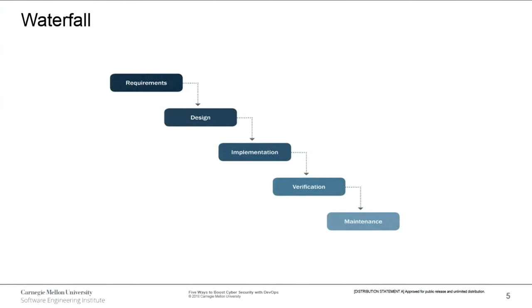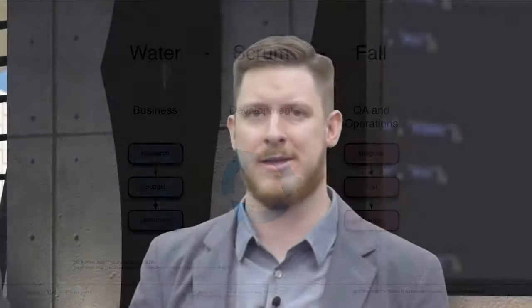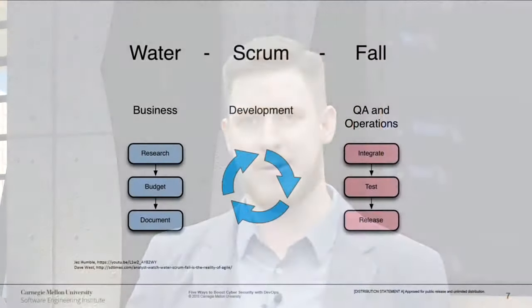What is DevOps? This is a waterfall methodology, and this is an agile methodology. Lots of businesses, when they look to modernize their software development, implement agile. When they start having their development teams do stand-up meetings every day, what they end up with is Water Scrum Fall — monolithic business processes on the left, development releasing software very quickly in the middle, and QA and operations doing very monolithic, slow processes on the right.